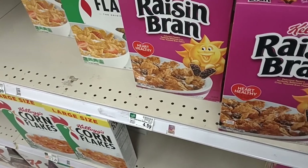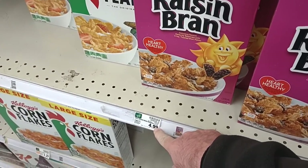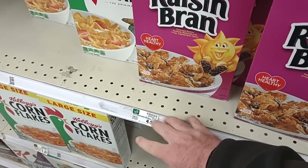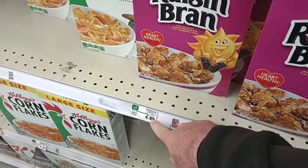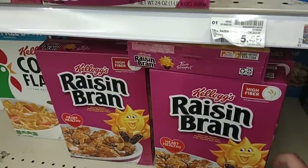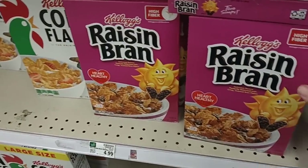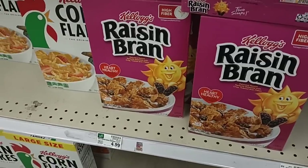What is not a good deal is Raisin Bran has gone up again. It was $3.49 a couple months ago, went up to $3.99, stayed there for a little while, then $4.49, and now $4.99 for a regular 16.6-ounce box of Raisin Bran cereal. That is ridiculous.